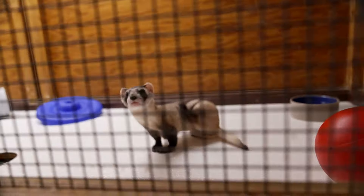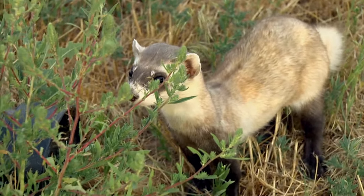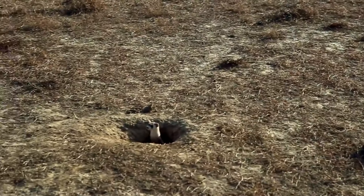Fifty years ago, this species was thought to be extinct. We actually thought they were extinct in the 70s, until a small population was found by a farmer's dog, surprisingly, in 1981. Thanks to breeding programs, ferrets are surviving in the wild again, including in Saskatchewan's Grasslands National Park.